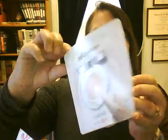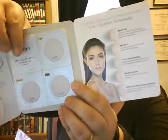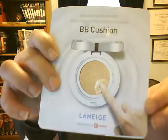The Laneige BB Cushion sample. It looks like it fell out — there's the cushion to use, and then there is light, medium, and dark so you can figure out what color you are. No messy creams, no stained palms. I guess it is a BB cream.